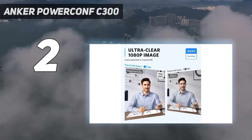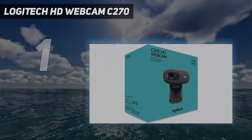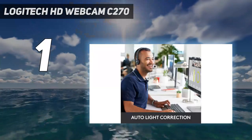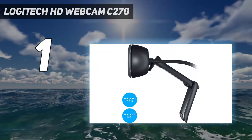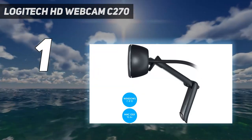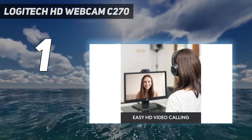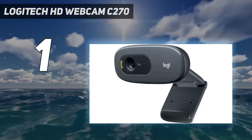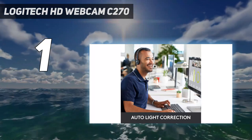And number one: the Logitech HD Webcam C270. If you're looking for a simple, inexpensive upgrade, Logitech's entry-level webcam is hard to beat. It's light enough to sit on a laptop lid or a monitor, and supports 720p recordings and video calls using Skype, Google Hangouts, or Logitech's own VidHD app.